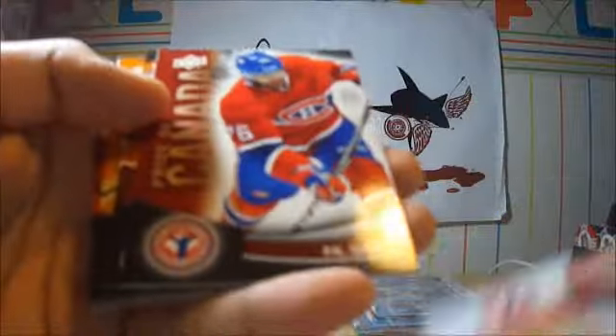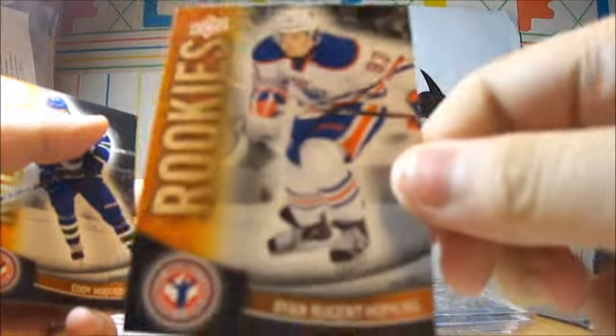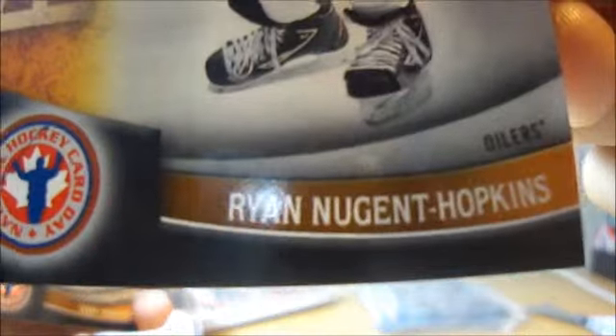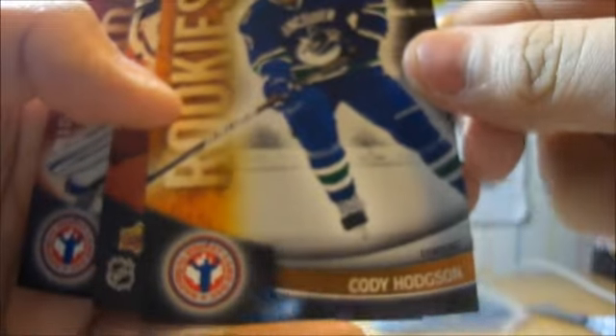Last one. Subban, The Nuge — 3 Hopkins, if anyone's interested that's definitely up for trade — Cody Hodson, Brodeur, and this time Luongo. So that's pretty nice.